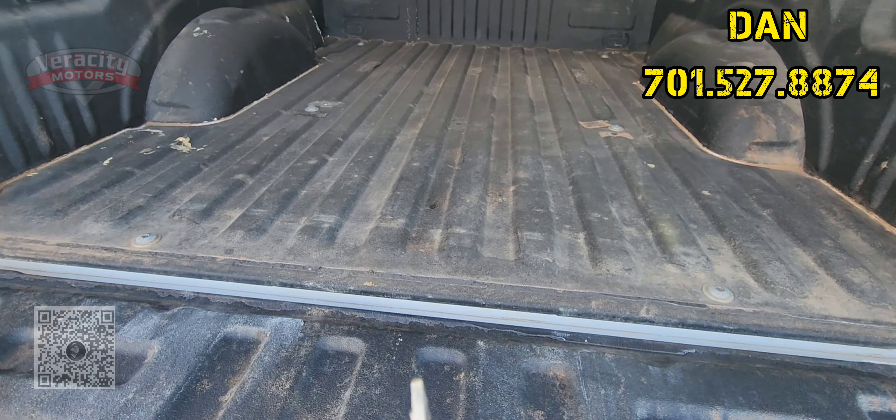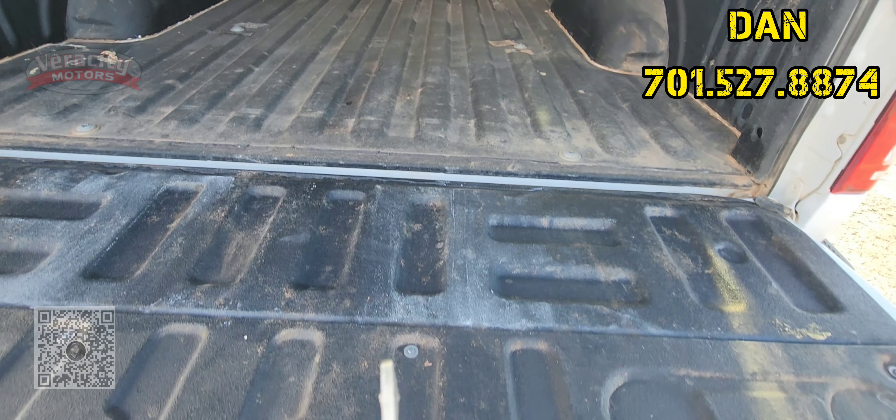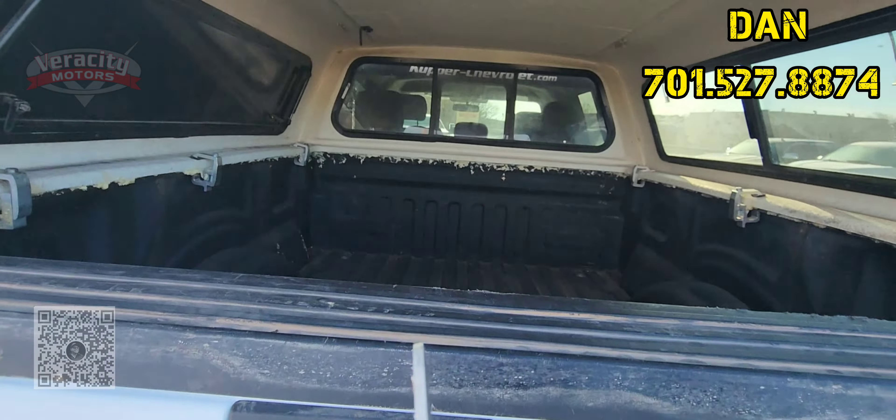So it does have a spray-in bed liner. It does look like he had something mounted back here — there are holes drilled into the bottom there. All right, well, there you are.